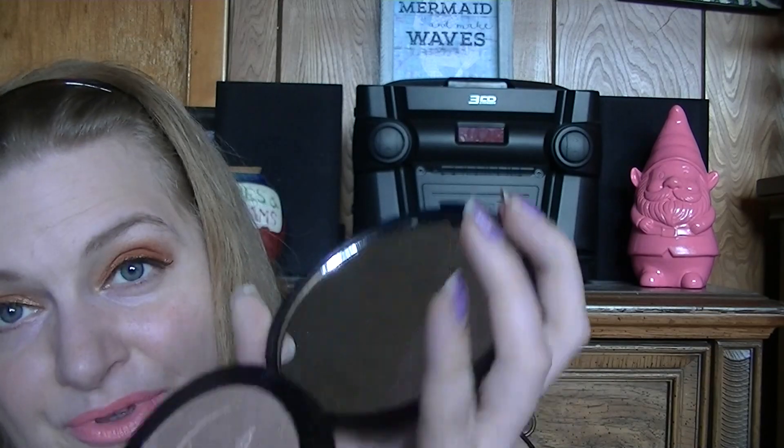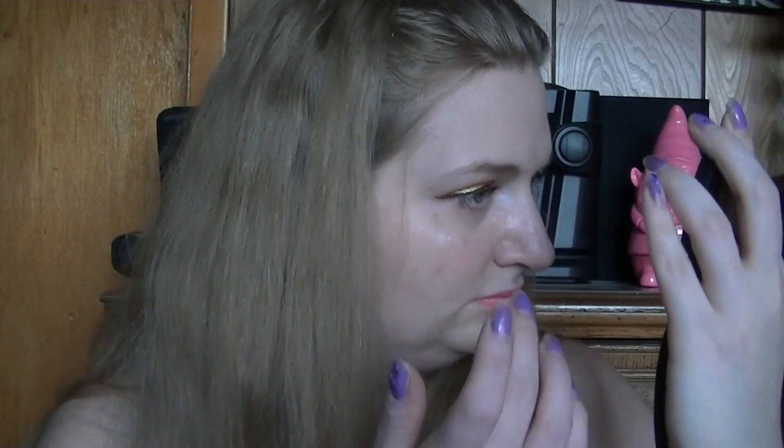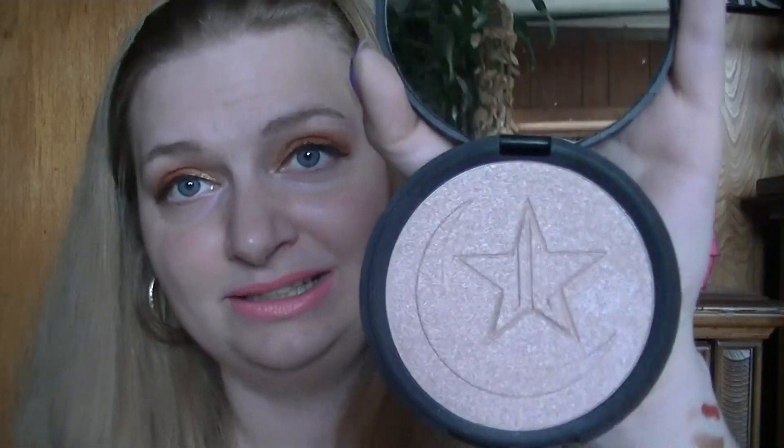It's this beautiful peachy shimmer — and I love how they have the moon. Look at that, it's so beautiful. There it is. It's very light, but perfect. I like it, I really like it. Really nice. So excited for this, guys — you have no idea. Look at how pretty it is.